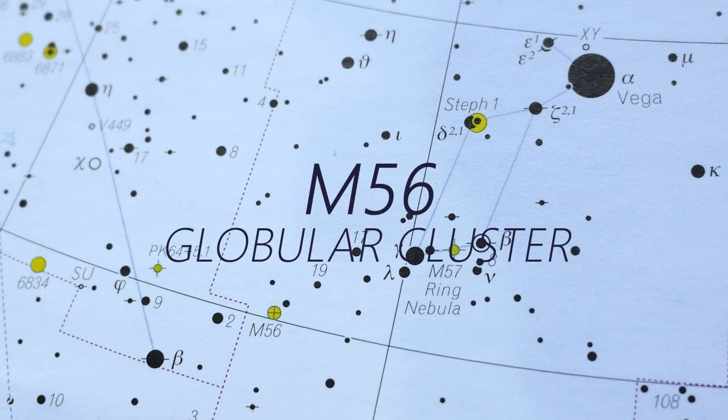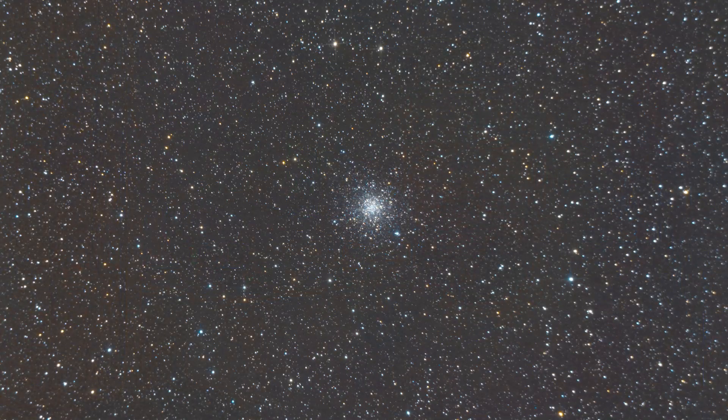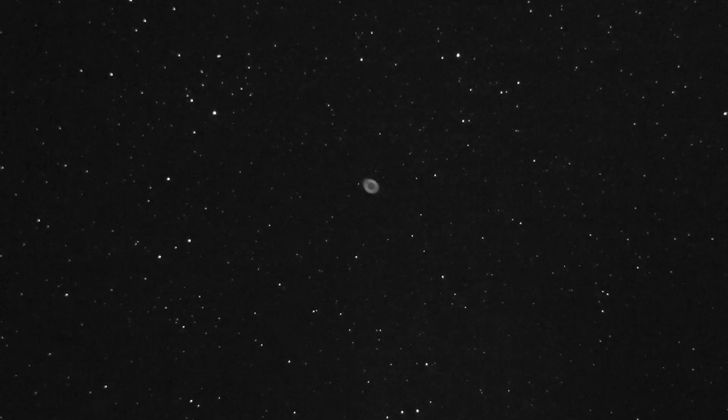M56 was added to Messier's catalogue in 1779 alongside the Ring Nebula. He observed it as a small cloud, but when William Herschel got his telescope on it later he was able to resolve it as a globular cluster. It's quite small and faint at magnitude 8.3, measuring about seven arc minutes across. It looks like a really faint stretched-out version of Messier 13, the Hercules cluster. This is one of the oldest globular clusters you can observe — 13 billion years old — and it sits at 32,000 light years from us.